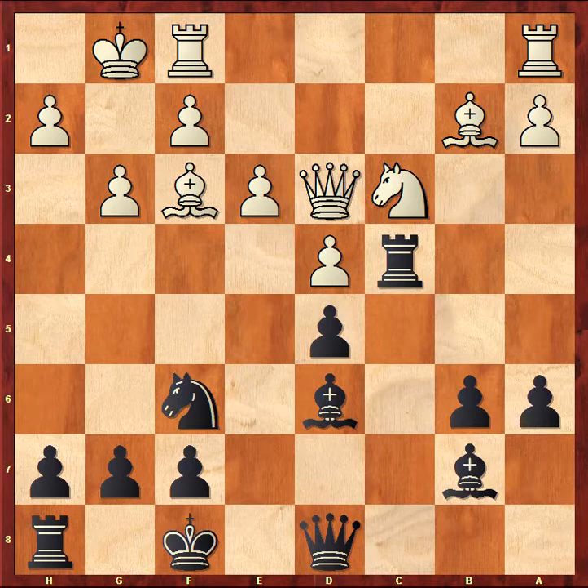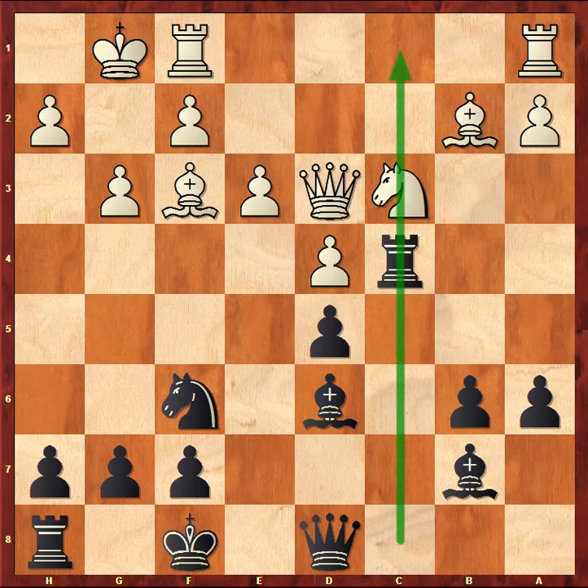There are plenty of logical things that black may do here. We can see there is an open file here and you may want to bring your heavy pieces there. Black may try to launch the attack on the king side with pushing his h-pawn and using the rook on h8, which is currently dozing. Maybe you want to support your rook with playing b5 and also try to use your pawn majority on the queen side. You may want to care about your king's safety with g6 followed by king g7. There are a lot of various options. So which one is the best?